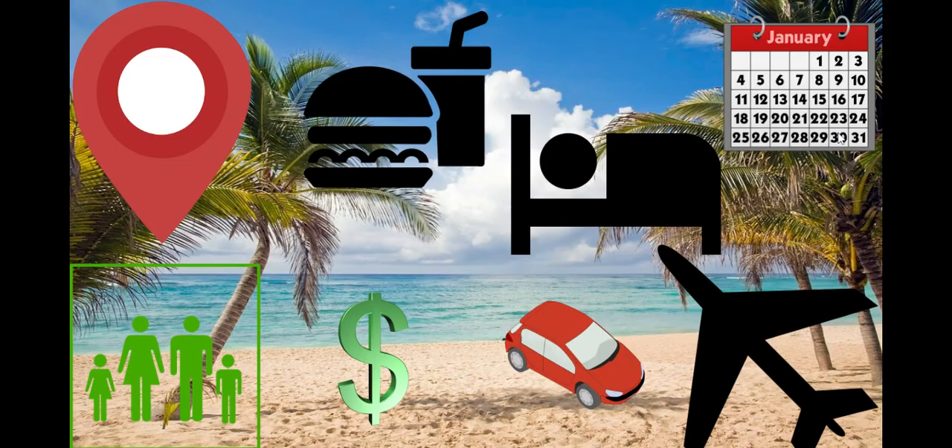And then plan a vacation. Pick your location, who you're going to take, how much it's going to cost, how you're going to get there, your food, where you're going to stay, and how long you're going to stay.